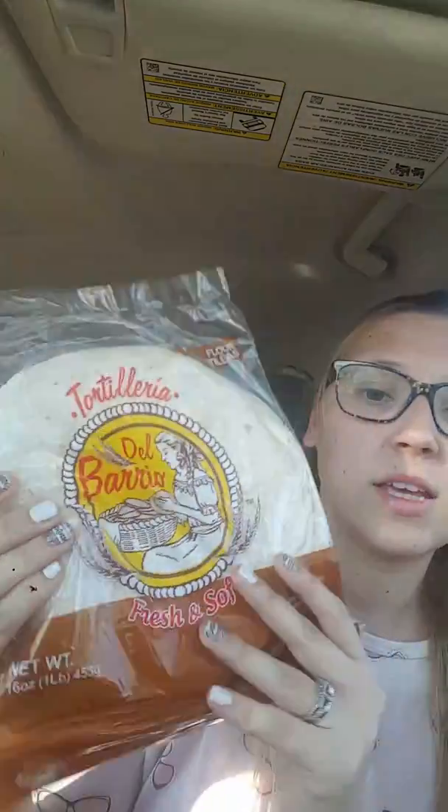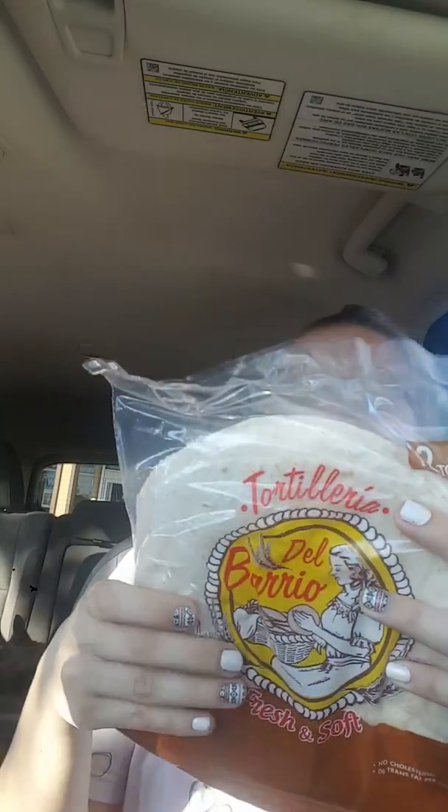Picked up a couple of these — actually only got one. You get 12. We make breakfast wraps, PB&J — you can make whatever with these, it's awesome. And the last item is some paper towels.